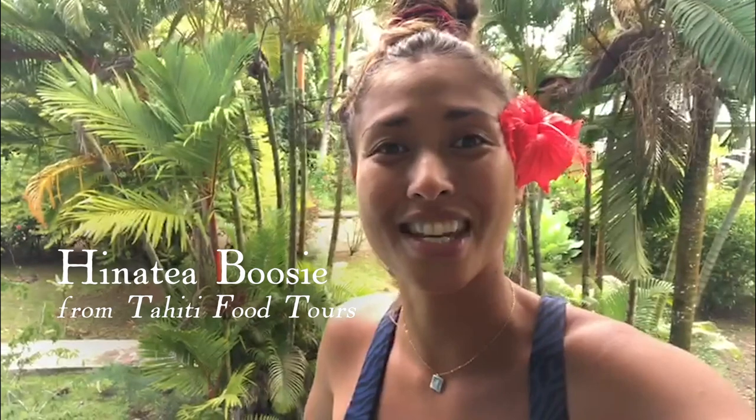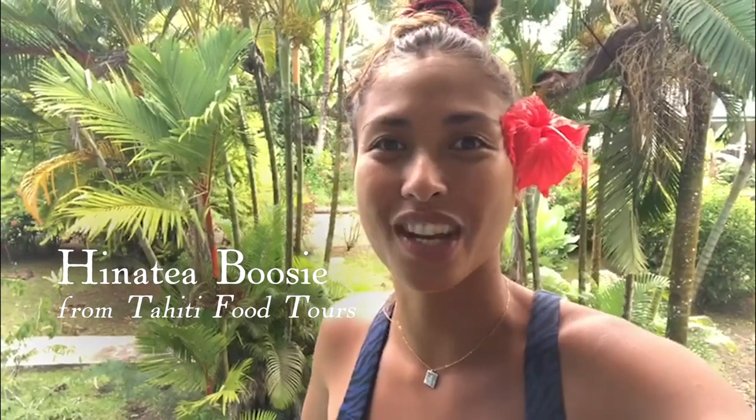Hello from the islands of Tahiti. My name is Hinatia from Tahiti Food Tourist. Thank you for joining us for the Tahiti Comes to You series. Today I will show you how to make mangmovo chinois, which is one of our favorite snacks.